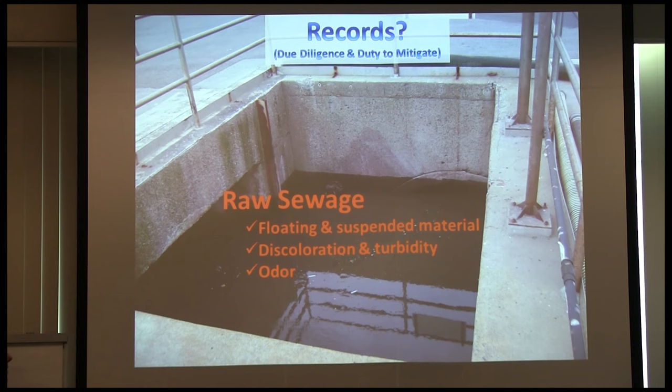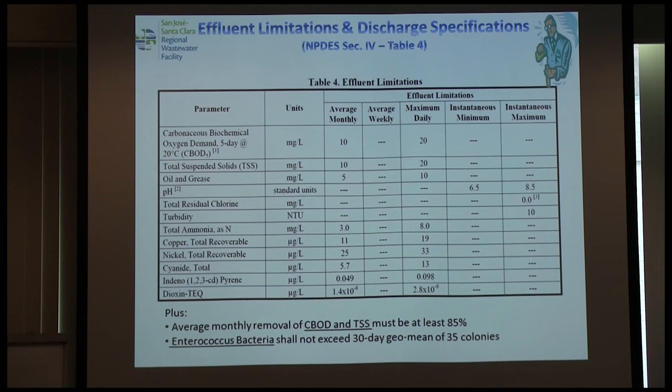Ever since then, we've told operators at least daily to make note of conditions — things look okay. That's record keeping. For discharge specifications, nowadays permits are standardized with a Table 4 in Attachment E showing all permit limitations: your monthly average limits and weekly or maximum daily limits. At a larger facility it comes down to: where exactly are these samples taken and what's the chain of custody?